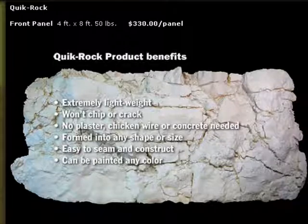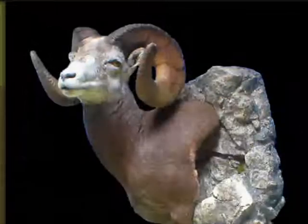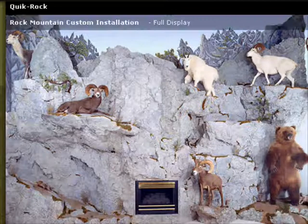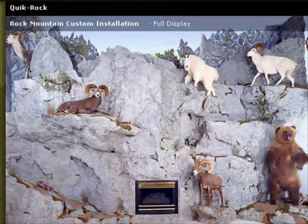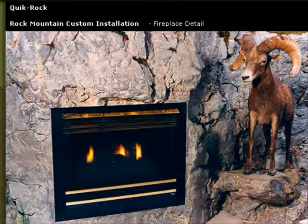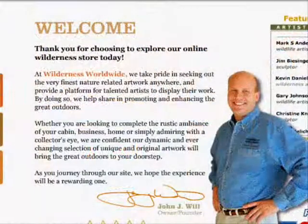Well, those are just some examples of how John's used the QuickRock with some of his clients in obviously some very high-profile, very high-end displays like that. Now, John's got some resources there that you should maybe give him a contact, give him a call, and learn a little more about the QuickRock.